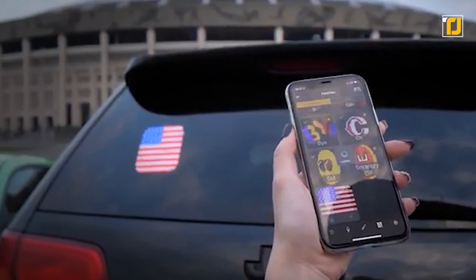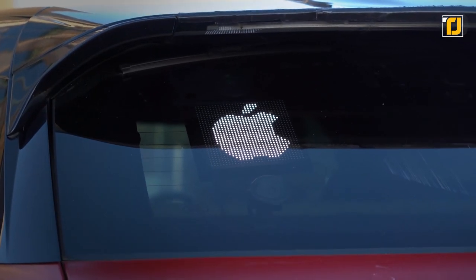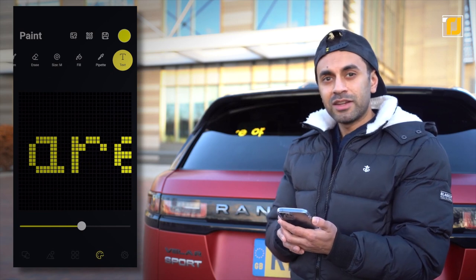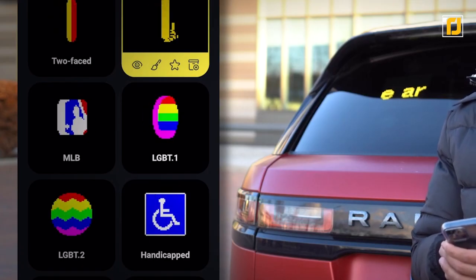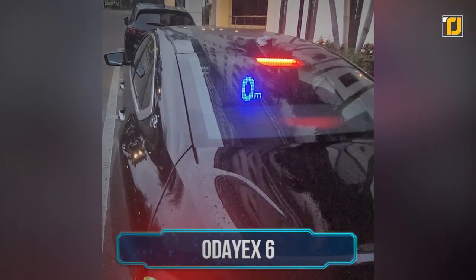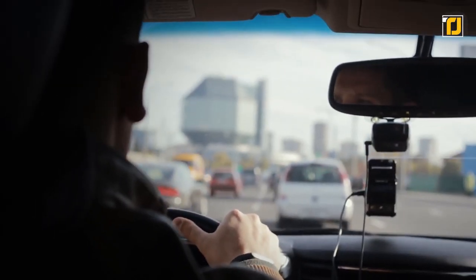The display on this gadget will show all kinds of different emojis, images, and text that you can choose straight from your smartphone. You can display how you feel, a logo from your favorite sports team, your national flag, or simply a text to warn drivers behind you. It's a fresh take on an old concept.